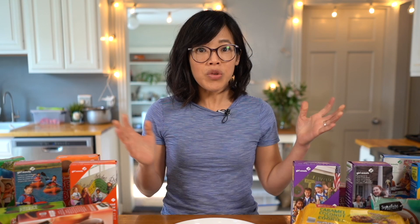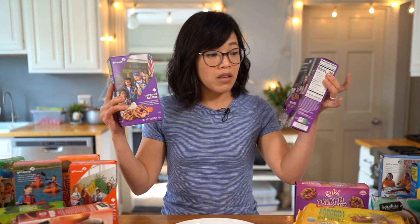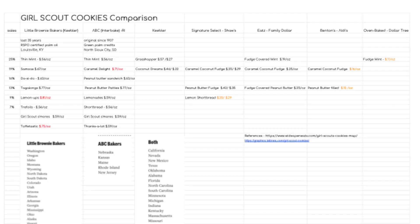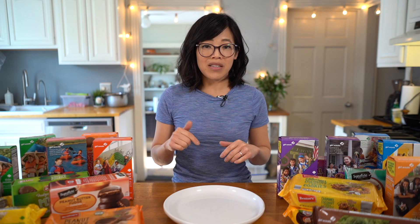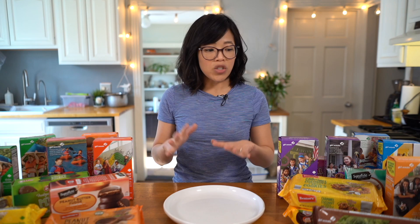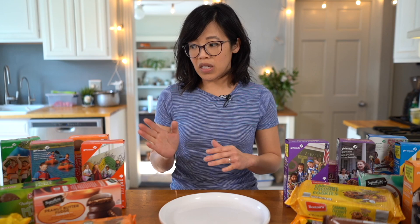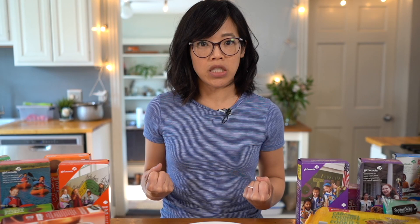I always thought it was just a name thing — we call them Samoas, we call them Caramel Delights — potato, patata, tomato, tomata — but no, they're different recipes. Even though both come in little purple cartons, they're different recipes. We're also going to taste supermarket varieties, and I even made a spreadsheet with links to all the websites. There's also an interactive map to find out which bakery your local troop uses. Interestingly, Little Brownie Baker's is a subsidiary of Keebler, so I'm very curious to see how close those are to the original cookies.